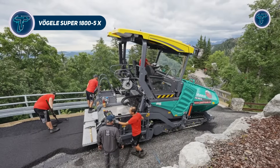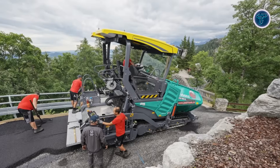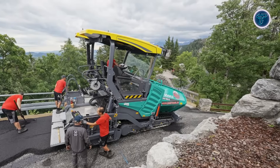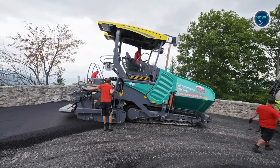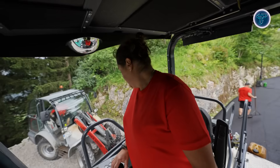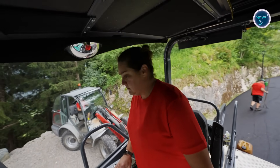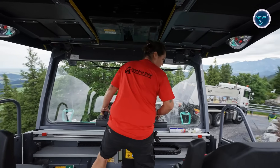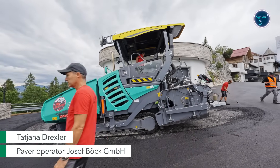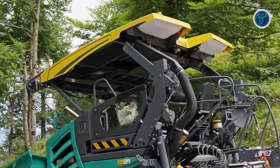The Vogel Super 1800 5X is a high-performance tracked asphalt paver designed for modern road construction projects of varying scale. Positioned in the universal class, it is used for paving city streets, highways, and large resurfacing works where consistency and control are essential. The machine supports a wide range of paving widths, and advanced material handling systems ensure smooth, continuous asphalt flow to the screed, helping achieve uniform surface quality.